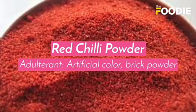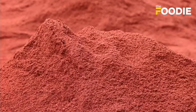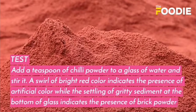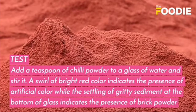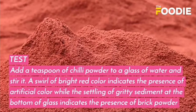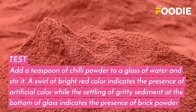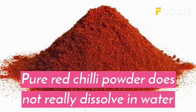The third test is for red chili powder. The adulterant is artificial color or brick powder. Add a teaspoon of chili powder to a glass of water and stir it. A streak of bright red color indicates the presence of artificial color, while the settling of gritty sediment at the bottom indicates the presence of brick powder. Pure red chili powder does not really dissolve in water.